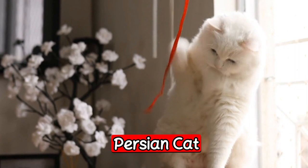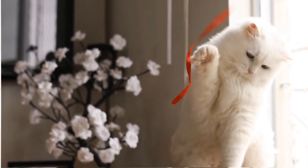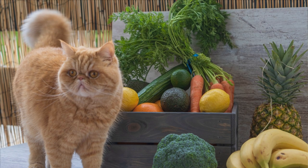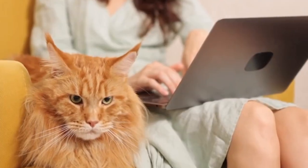The next breed is the Persian cat. The Persian cat is another great breed for first-time owners. They are known for their sweet and gentle personalities and their long, luxurious coats. Persian cats are a great choice for people who want a more laid-back and low-energy pet.